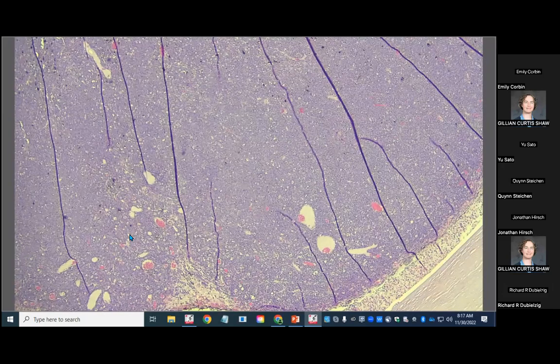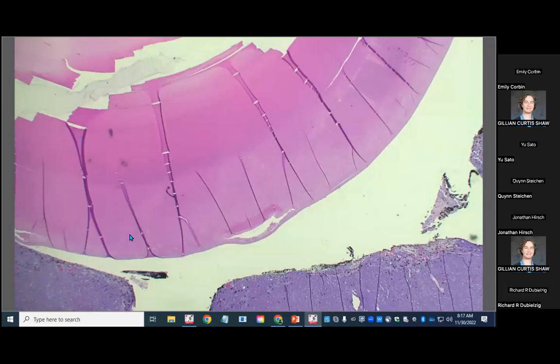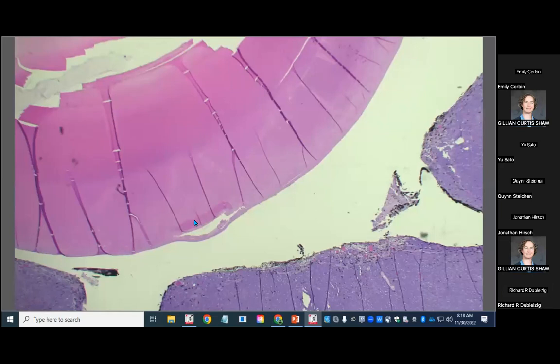There was also a cataract with morgagnian globules — big liquefied blebs of lens protein — as well as retinal detachment. We told them this could be primary intraocular or presumed solitary ocular lymphoma, which would have a much better prognosis than if metastatic from somewhere else. We didn't get any follow-up on this case, so it remains a mystery.